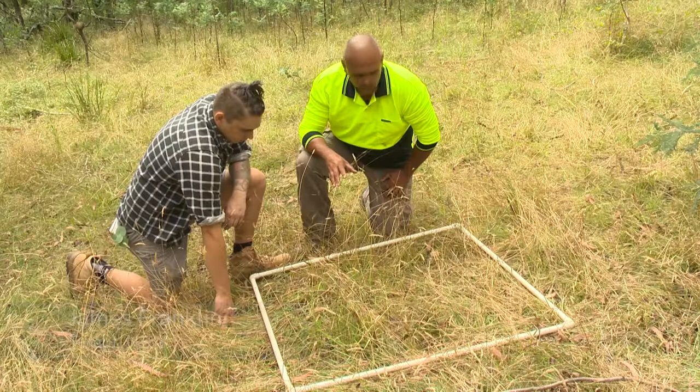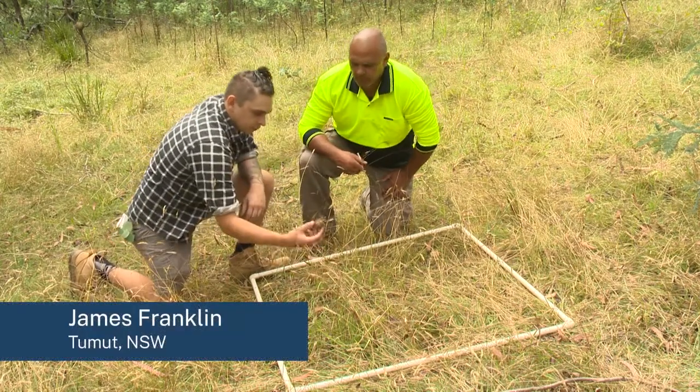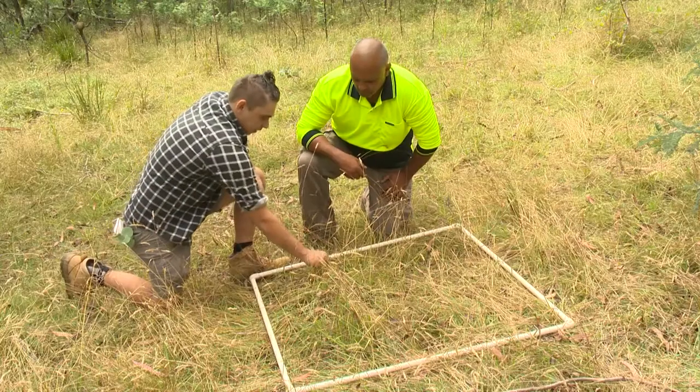In that square, what kind of scats can you see in there? Over here we've got some horse scat, which is not a good thing. We also have some kangaroo.